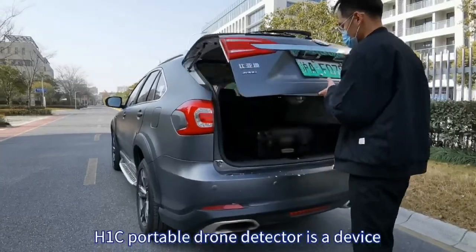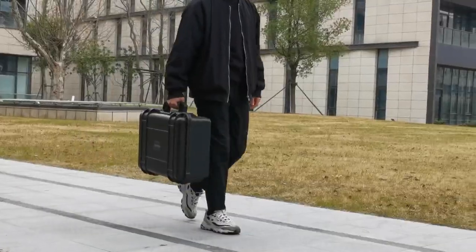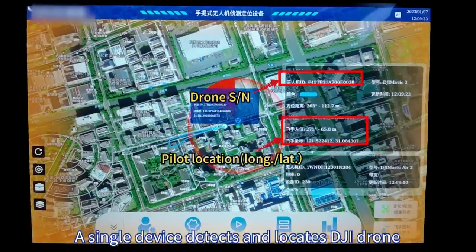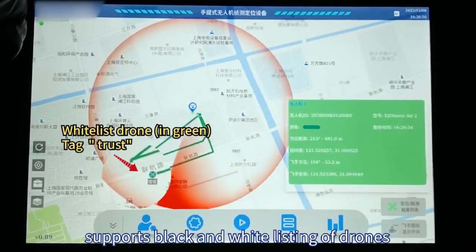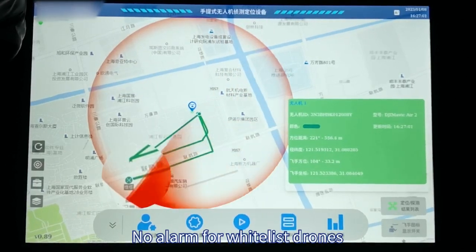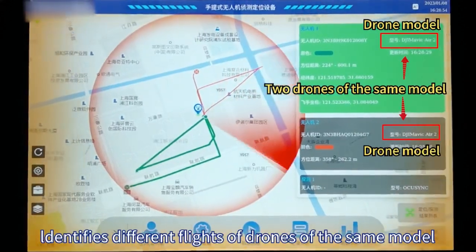H1C Portable Drone Detector is a device for drone monitoring. A single device detects and locates DJI drones, identifies their sole serial number and pilot location, supports black and white listing of drones, with no alarm for white-listed drones, and identifies different flights of drones of the same model.